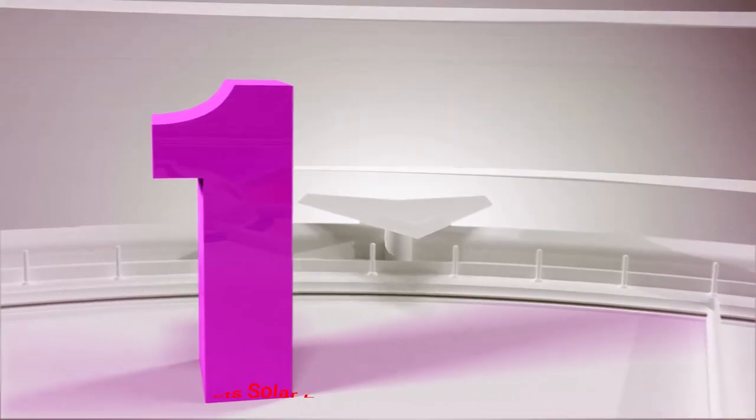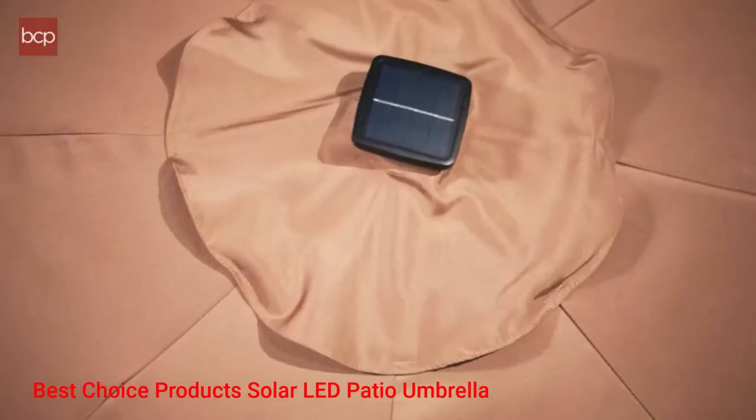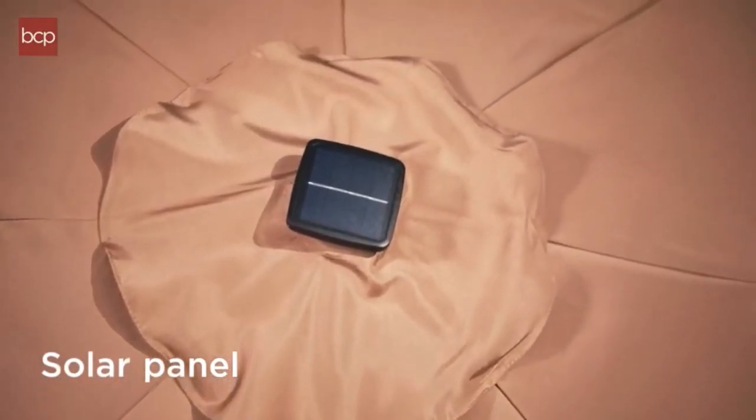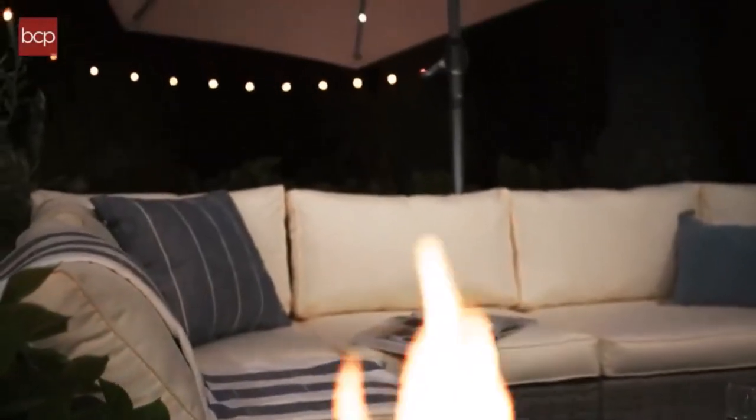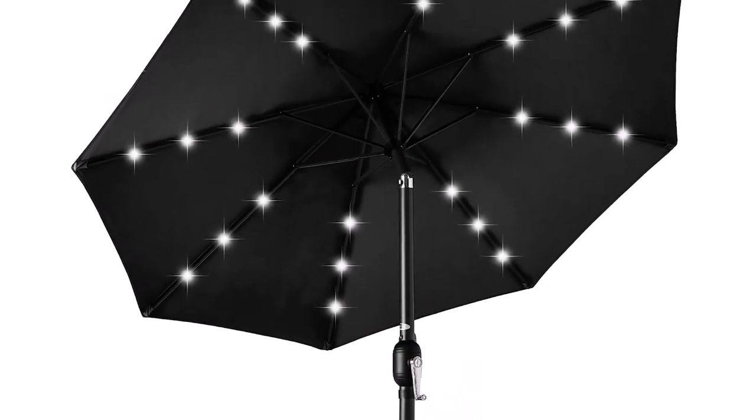Number 1: Best Choice Products Solar LED Patio Umbrella. Besides protecting you from sunlight during the day, the Best Choice Products Solar LED Pool Umbrella doubles as a light source in the evening, so you can stay by the pool even longer.